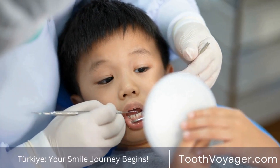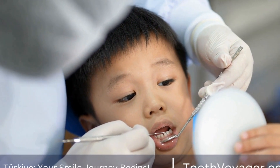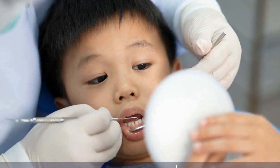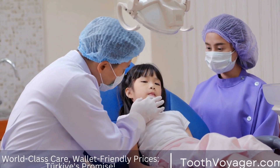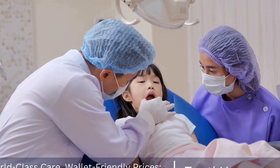In this video, we will dive into the intricate process of dental veneer application and explore how this cosmetic procedure can transform your smile. What are dental veneers? Dental veneers are thin shells made of porcelain or composite resin that are custom made to cover the front surface of your teeth.